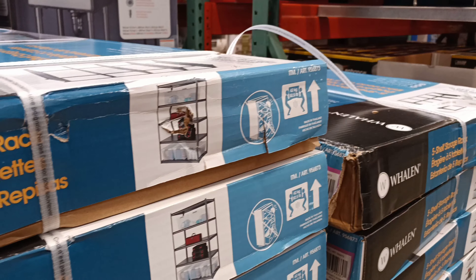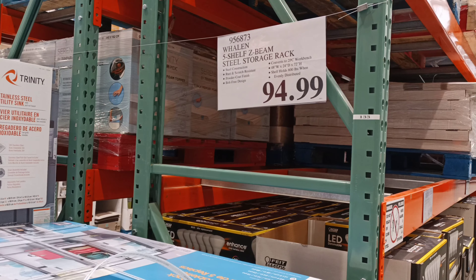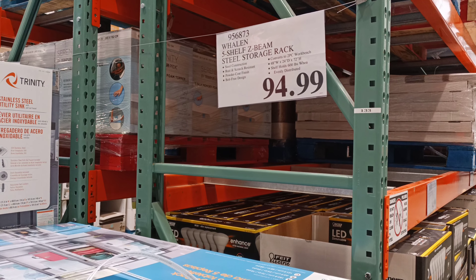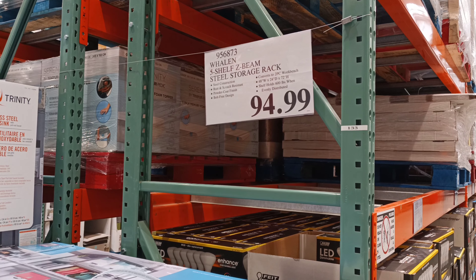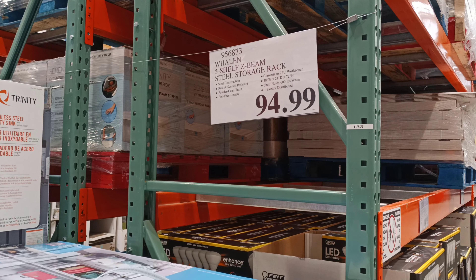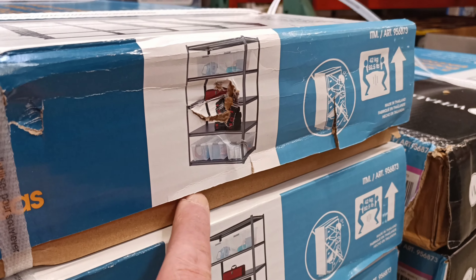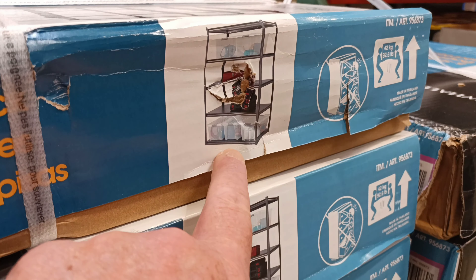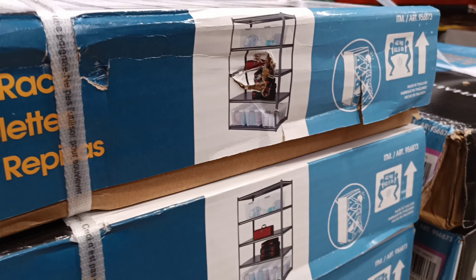For you folks out there looking for shelves to put your food on, the Wayland five-shelf Z-beam steel storage racks are $94.99. That's a lot of money for shelving. My only heartburn is I need a gap so the water and critters can't get up in there.